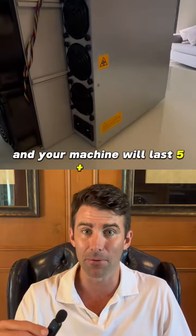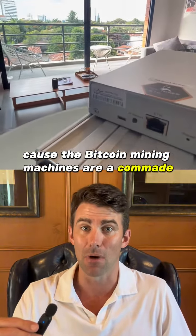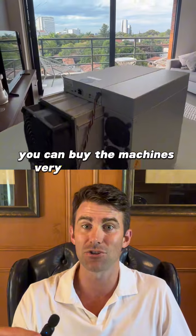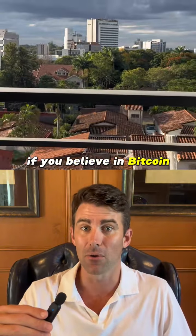Your machine will last five plus years. If you can buy now — because Bitcoin mining machines are a commodity — you can buy the machines very cheap right now. It could be a good long-term investment if you believe in Bitcoin.